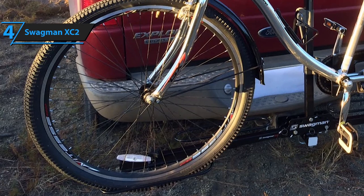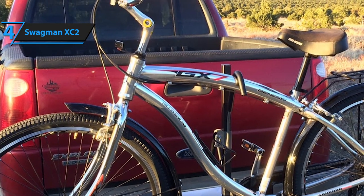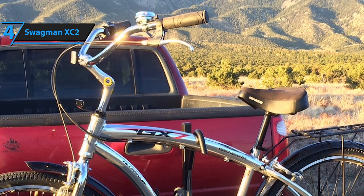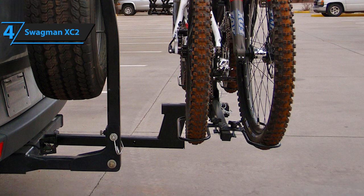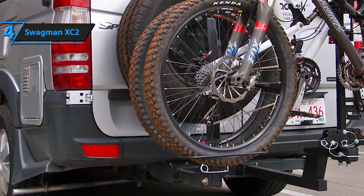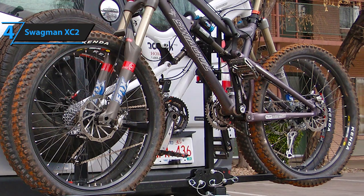It can fit tires ranging from 20 to 29 inches. Moreover, the Swagman XC2 is highly customizable — it is compatible with fat tire trays, locking pins, and pretty much all security cables. However, the downside is that it does not come supplied with any free accessories, meaning they are all sold separately. All things considered, the only real drawback of the Swagman XC2 is that it's pretty expensive for a two-bike rack, but its performance is absolutely marvelous.